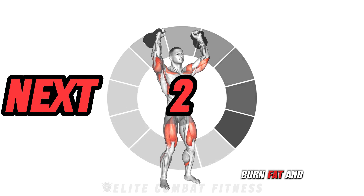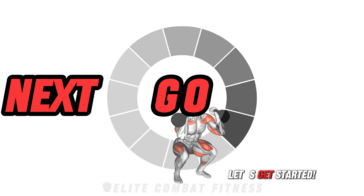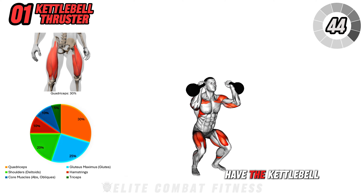burn fat, and tone your entire body. First up, we have the kettlebell thruster.